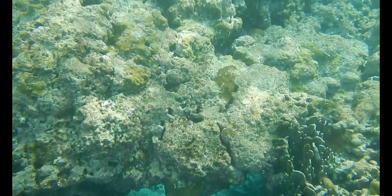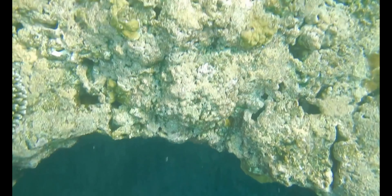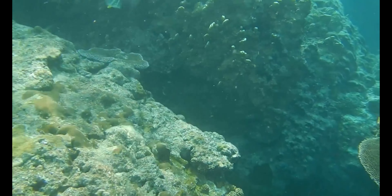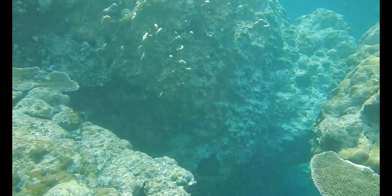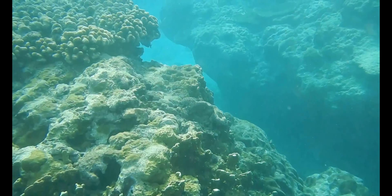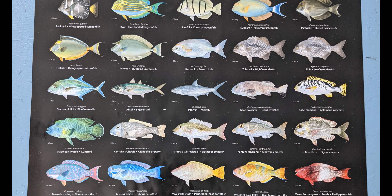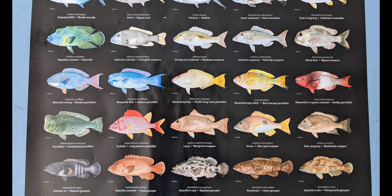My absolute favorite spot on the island is Hiroshi Point for snorkeling. As you get into the water from the shore, the reef bottom stays pretty shallow for about 30 meters — around six feet deep. Then the reef shelf suddenly drops off to about 15 feet or more deep, with many caves and crags to swim into. This place is home to so many colorful fish that we can't even identify them all, even on the posters about the reef fish of Kozrai.